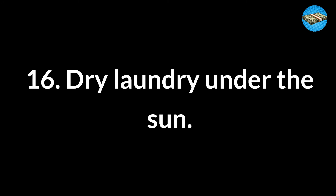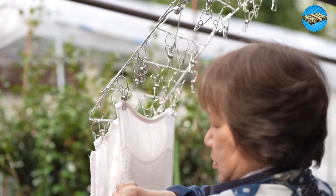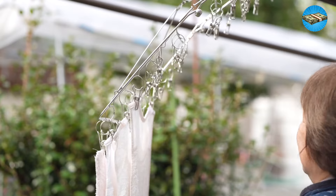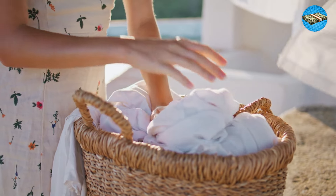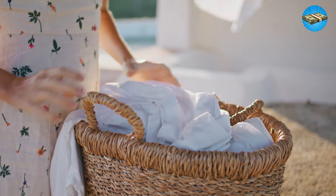Tip 16: Dry laundry under the sun. Instead of increasing your electricity and gas bills by using the dryer, try the natural solution of outdoor air and sunlight. Do your laundry when it's sunny outside. You can also wash your clothes early in the morning to make the most of the sun's energy for drying them.